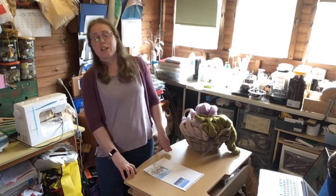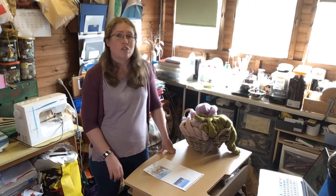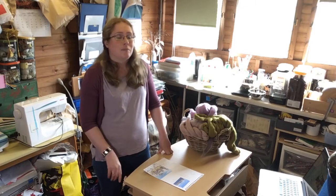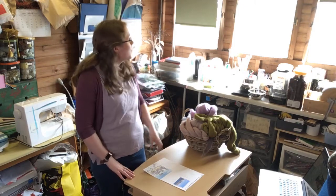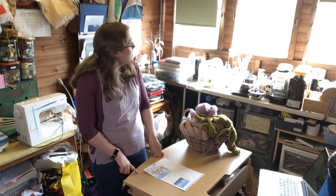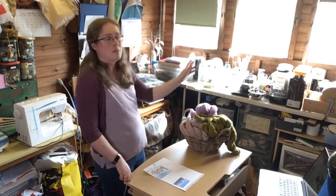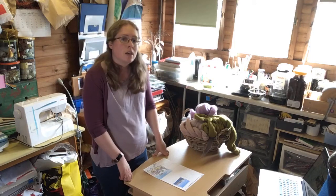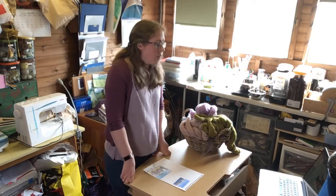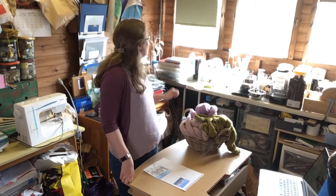I'm in my studio at the moment, which is the shed down the back of the garden. It was already here when we moved in — it's quite a nice shed as garden sheds go. It has a very lovely view out over the fields at the back, towards Masham, and in the far distance you'd be looking eventually towards Wensley.